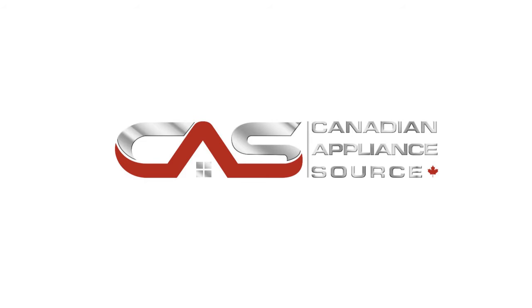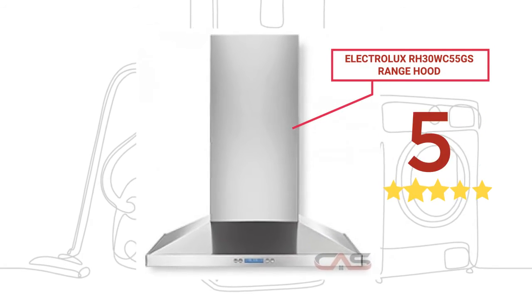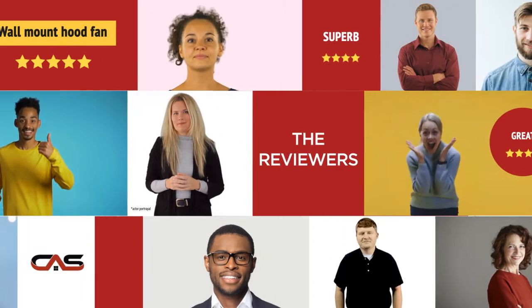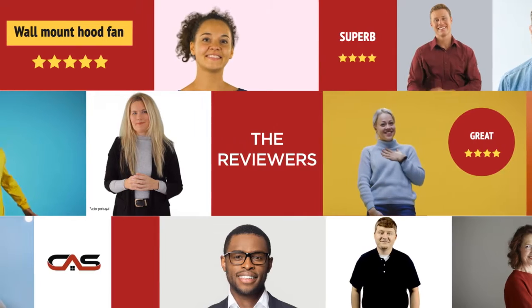Welcome to another product review from Canadian Appliance Source. This range hood by Electrolux has earned high scores from buyers. Real reviews from customers will help you choose the right appliance for you. This one got a 5-star rating.